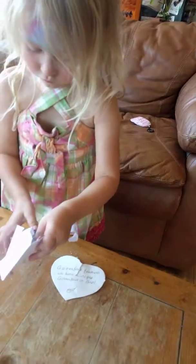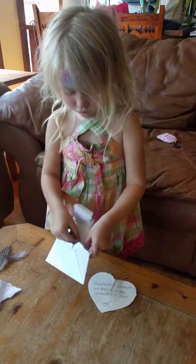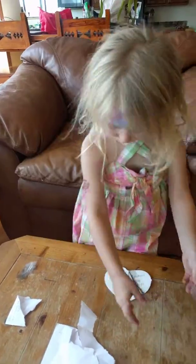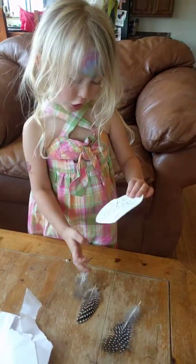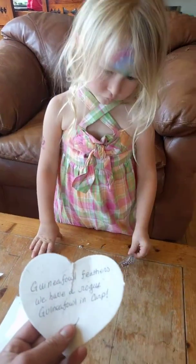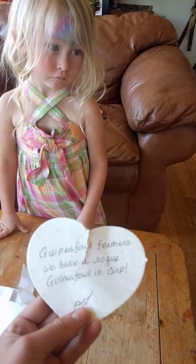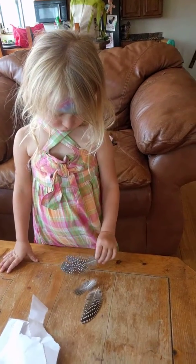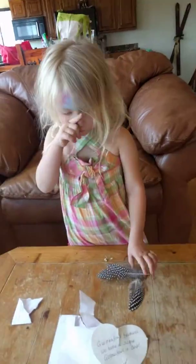Those look like quail feathers. You must have found them for me. But why is this broken heart? It's not broken — it ripped when you opened it a little bit. It says guinea fowl feathers. We have a rogue guinea fowl and carp. Whoa, that's cool, huh?